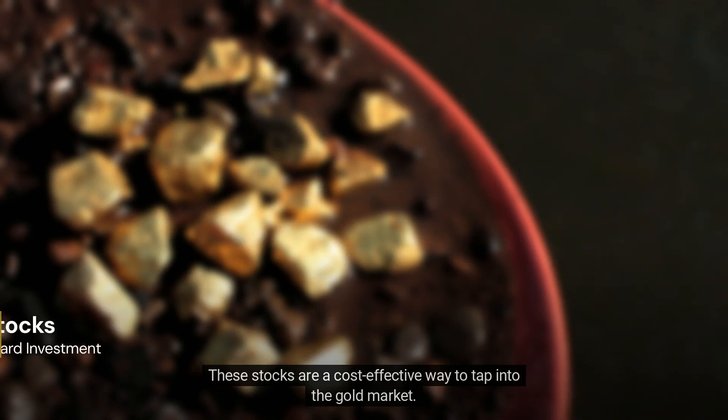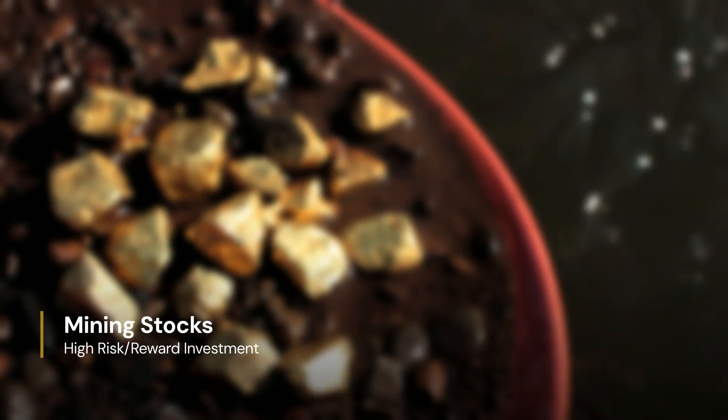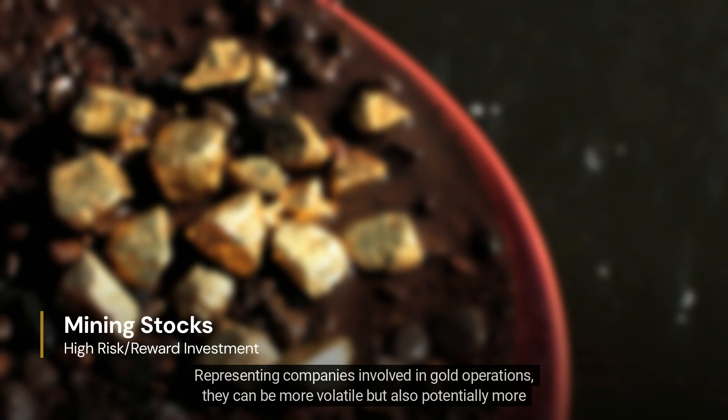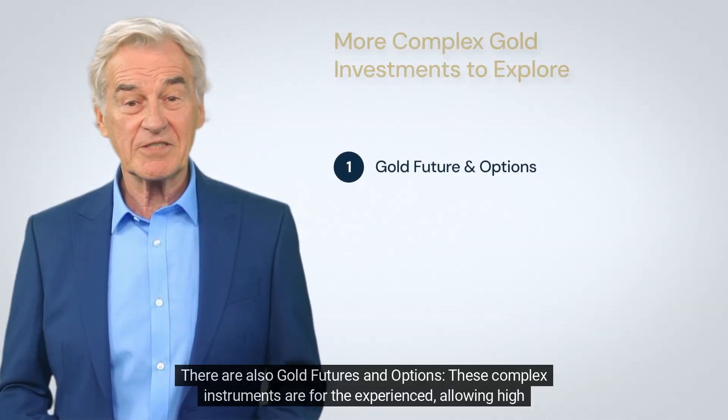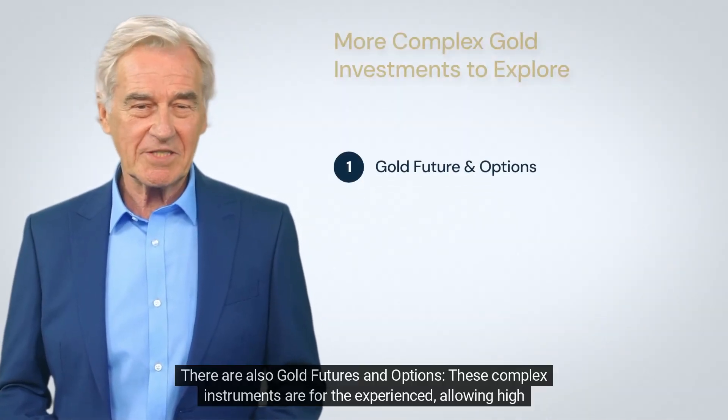Gold stocks are a cost-effective way to tap into the gold market, representing companies involved in gold operations. They can be more volatile but also potentially more rewarding.